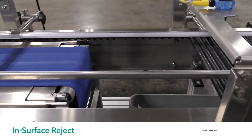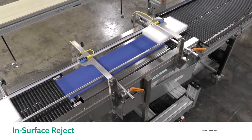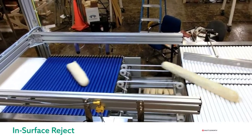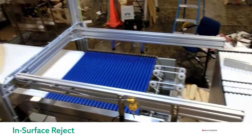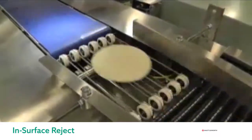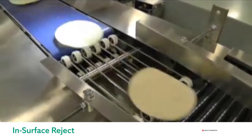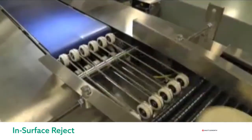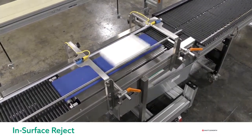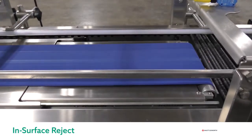Here we will see some videos of in-surface rejecting, or what we call pull nose rejects. The pull nose consists of a modification in the conveyor surface where strands of belts retract and extend to reject products. The solution is built into the surface and therefore doesn't require a pusher or an overhead device to reject the products. Here we can see how single tortillas are being rejected with a pull nose reject — as soon as the vision system senses a bad product, the pull nose retracts to let that product fall and extends to let the trailing good products continue. We can also do this with packaged products, such as a box being rejected with the pull nose style reject.